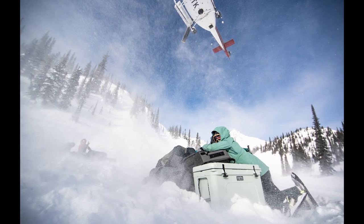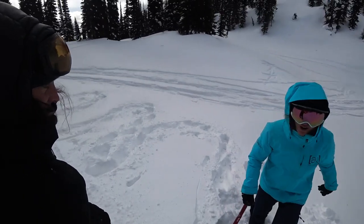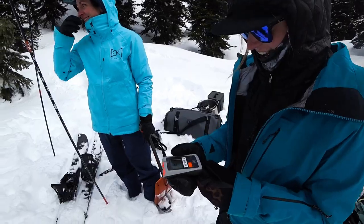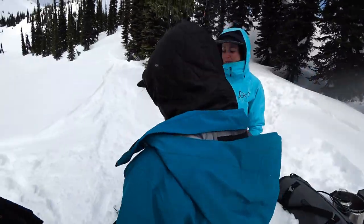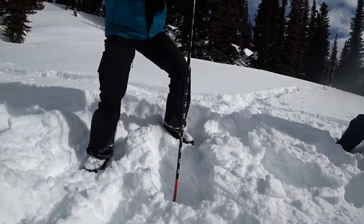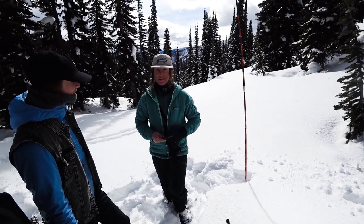We started off the trip by doing a quick avalanche refresher. I'm going to stomp this out so Estelle has no idea where it is, and she's going to learn how to use her beacon. We want to make sure everybody knows how to use their transceivers, so if anything does go wrong, it's up to the five of us to figure out how to save each other. She found it! Success! And he's alive! Rescue practice.